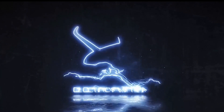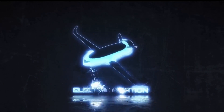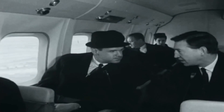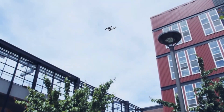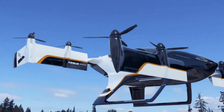On this channel, Electric Aviation, we bring you all the latest developments from the world of sustainable air travel. The idea of urban air mobility is not new. The interest in it of late is because of the possibilities that electric aircraft bring: cheaper, quieter, more accessible and less polluting modes of air travel.